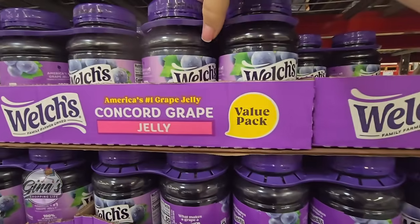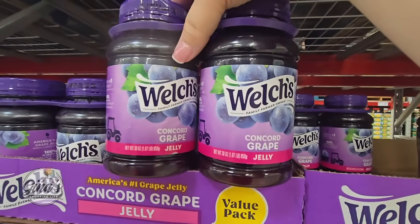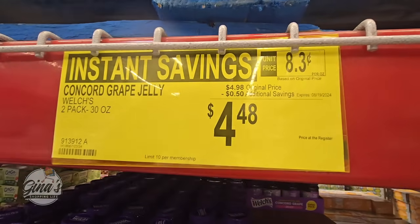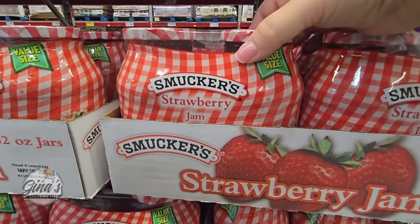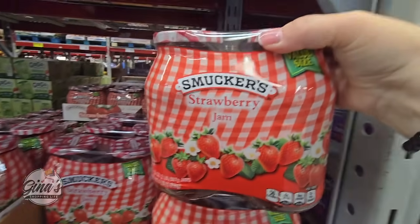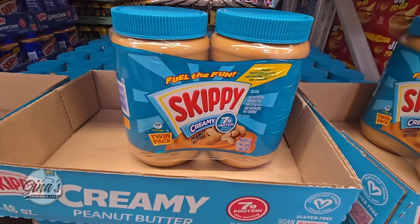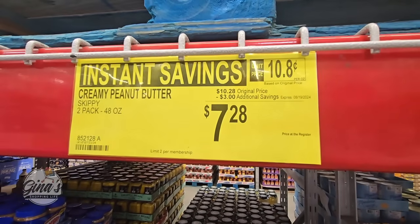The Welch's Jelly is on sale — this is the grape, a pack of two, each container 30 ounces. On sale for $4.48, only a $0.50 savings, but you're still saving. We have Strawberry Jam by Smucker's — two glass jars, 32 ounces each, $5.98 after a $1 savings. And our Skippy Peanut Butter — $3 savings, $7.28.